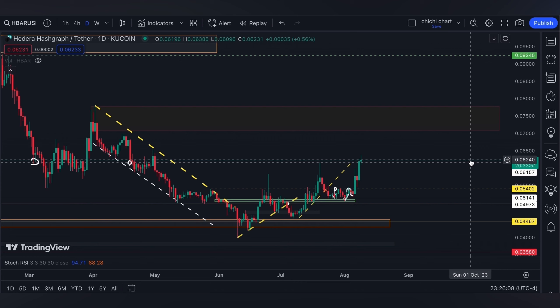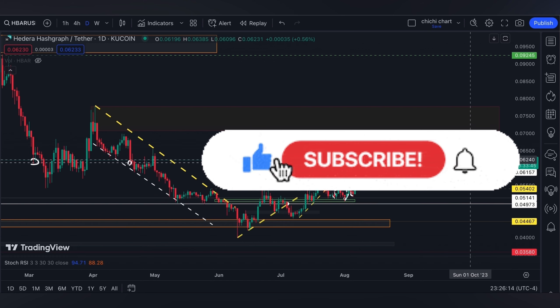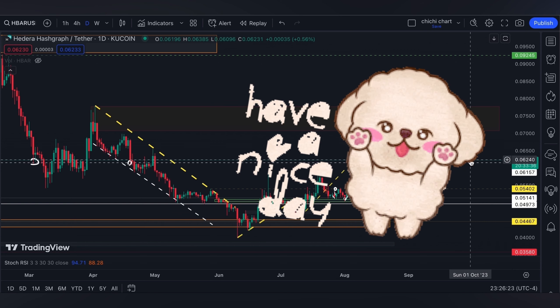That's it for a very quick update for HBAR. If you like this kind of content, please like, subscribe, and comment down below if you have some coins for me to chart. Click the notification bell to be updated on new videos. Thanks for watching and have a nice day.